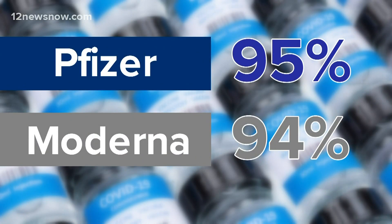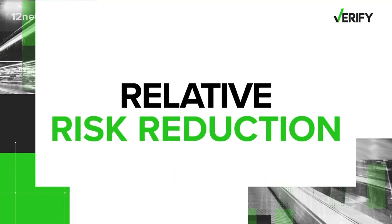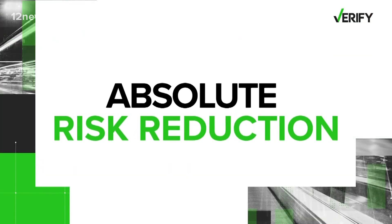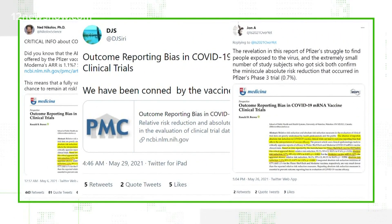By now we've all heard that the Pfizer vaccine had an efficacy rate of 95% and Moderna 94%. What you may not have known is that stat's technical term — it's called the relative risk reduction. But some online are suggesting that we should instead look to the absolute risk reduction. Some posts pointing to this peer-reviewed paper, arguing that if you look at this statistic instead, the risk may only drop by a very small percent if you get the vaccine.